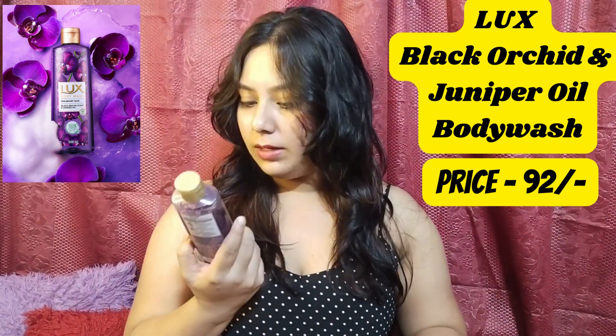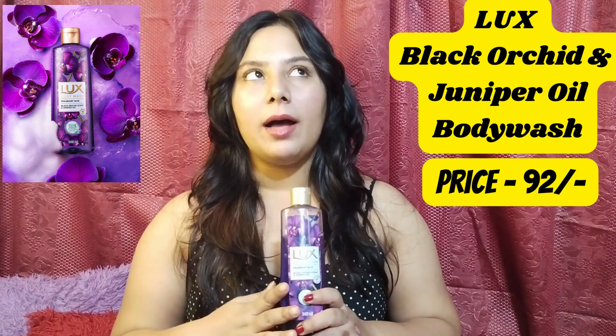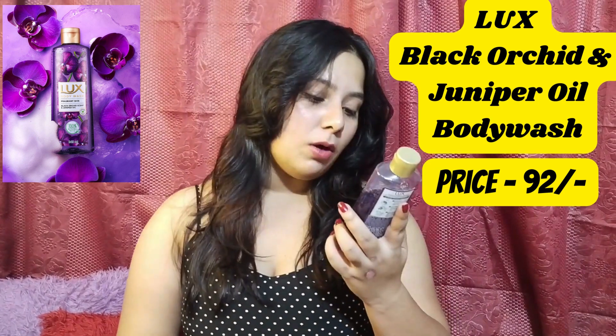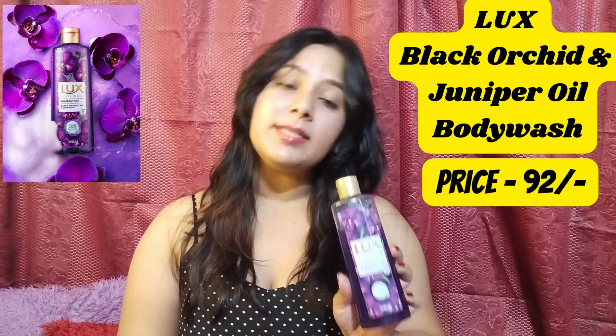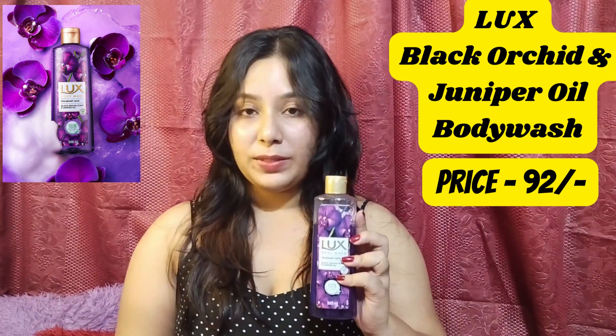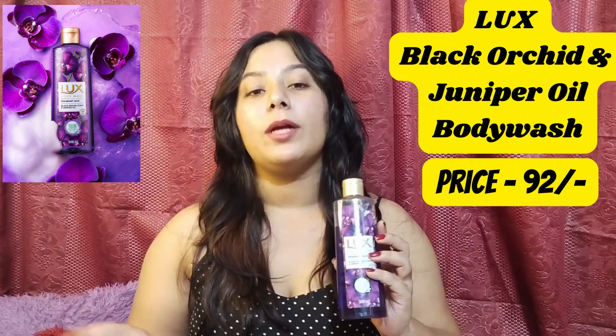This is the second one and it is for Rs.175. Third one — last but not the least — this is from the Luxe body wash. This is a very common body wash right now available in the market. This is the Orchid and Juniper Oil fragrance. Again, I got this from Nika only. The printed price is Rs.99, so if you buy from Nika you will get this for around Rs.91-92, because it is already very cheap.